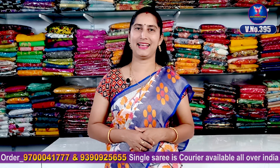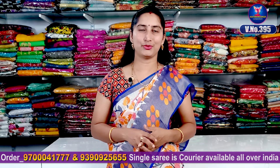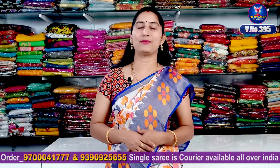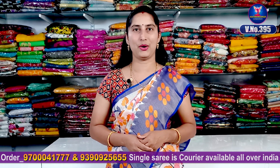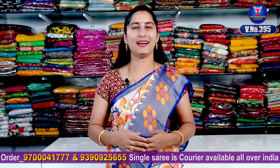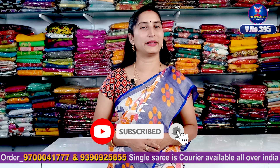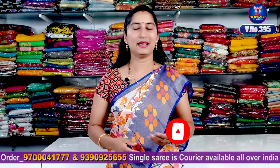We have different patterns in the catalog. If you have any designs, please place your order. Please call your order at 9700-4777. If you want to support my channel, please don't forget to subscribe, like, and share.